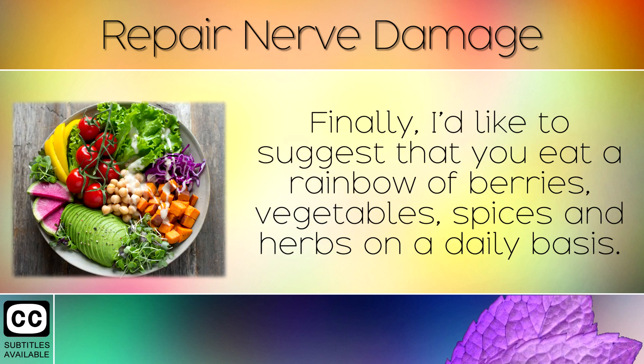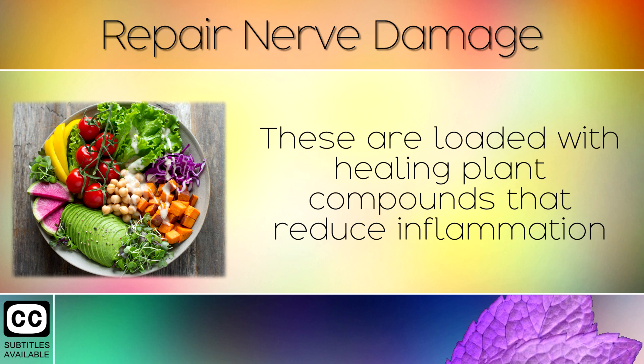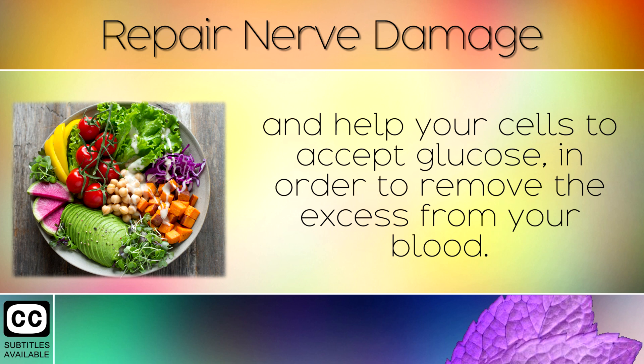Finally, I'd like to suggest that you eat a rainbow of berries, vegetables, spices and herbs on a daily basis. These are loaded with healing plant compounds that reduce inflammation and help your cells to accept sugar in order to remove the excess from your blood.